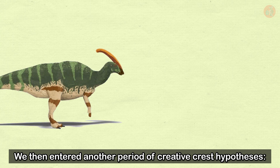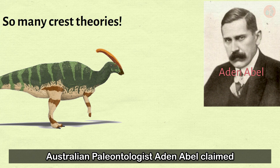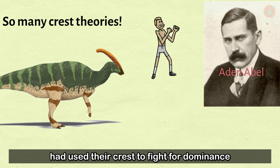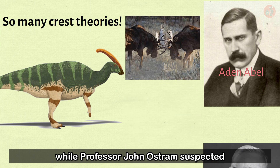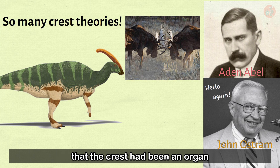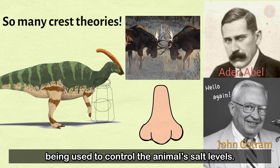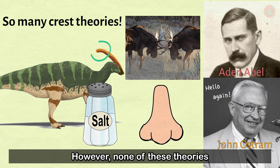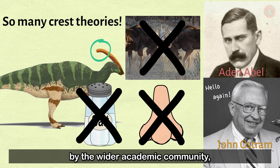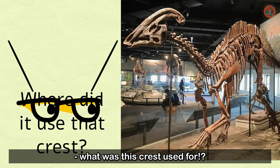We then entered another period of creative crest hypotheses. Australian paleontologist Aidan Abel claimed members of the species used their crest to fight for dominance, much like the modern moose. Professor John Ostrom suspected the crest had been an organ to help the creature smell better. There was even talk of the crest being used to control the animal's salt levels. However, none of these theories had enough evidence to support them, and were unaccepted by the wider academic community.